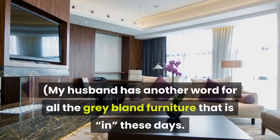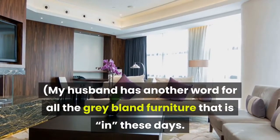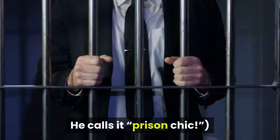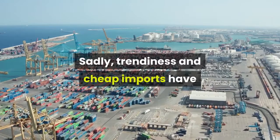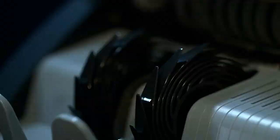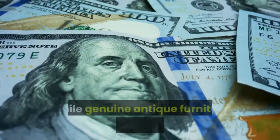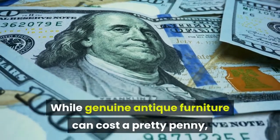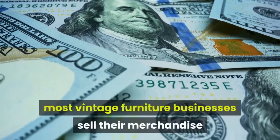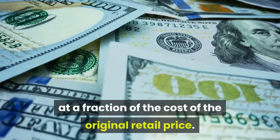Often, we see cheaper materials taking form in modified dorm room furniture style. My husband has another word for all the gray bland furniture that is in these days — he calls it prison chic. Sadly, trendiness and cheap imports have replaced good old quality wood furniture. Finally, buying vintage furniture saves you money. While genuine antique furniture can cost a pretty penny, most vintage furniture businesses sell their merchandise at a fraction of the cost of the original retail price.